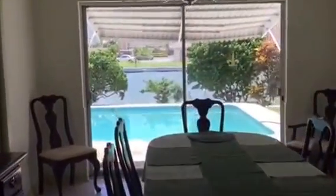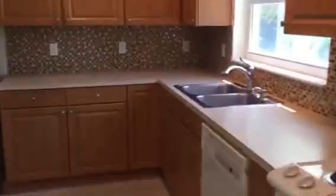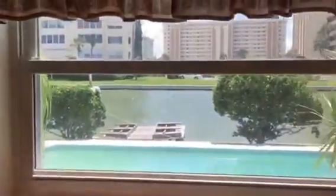It's concrete block construction downstairs. Look at these wonderful new windows everywhere — the windows were replaced in 2007. The sliders have not been replaced, but every other window in the house has been.